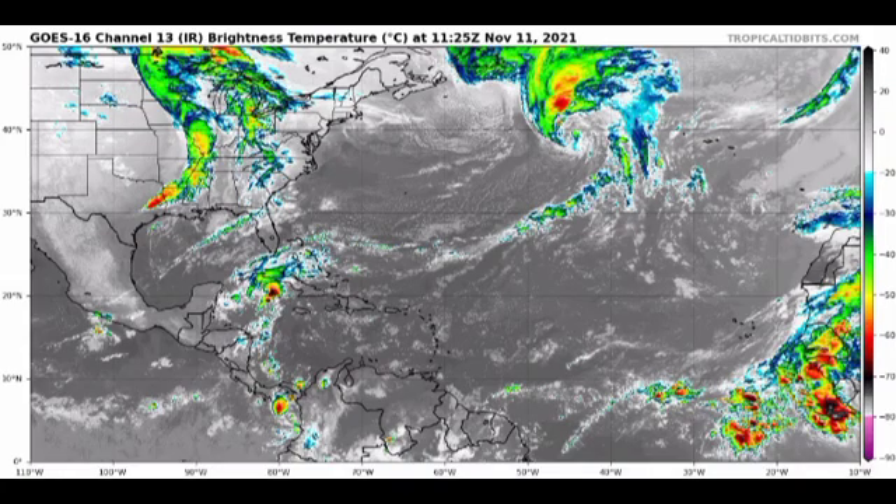Looking at the wide view of the Atlantic basin, Invest 96L is the only disturbance out there at this time and we don't have anything else really going on in terms of tropical cyclone activity. Looking off the coast of Africa we do have an area of shower and thunderstorm activity, but that's not very significant. We also have some shower activity taking place in the northwestern Caribbean.